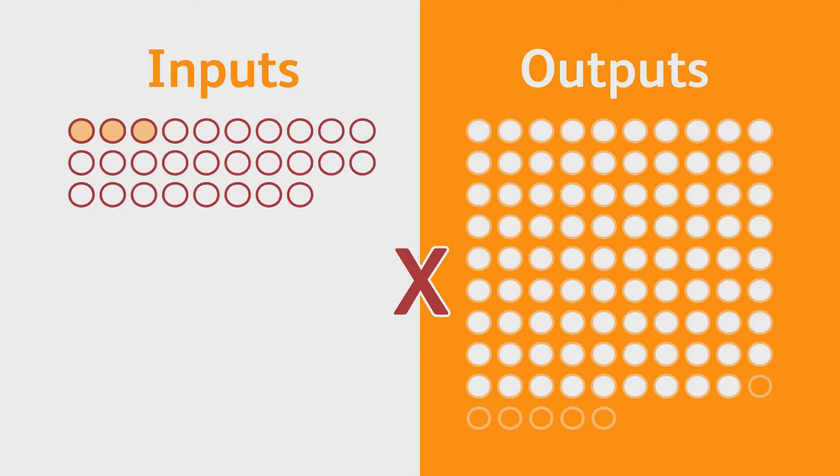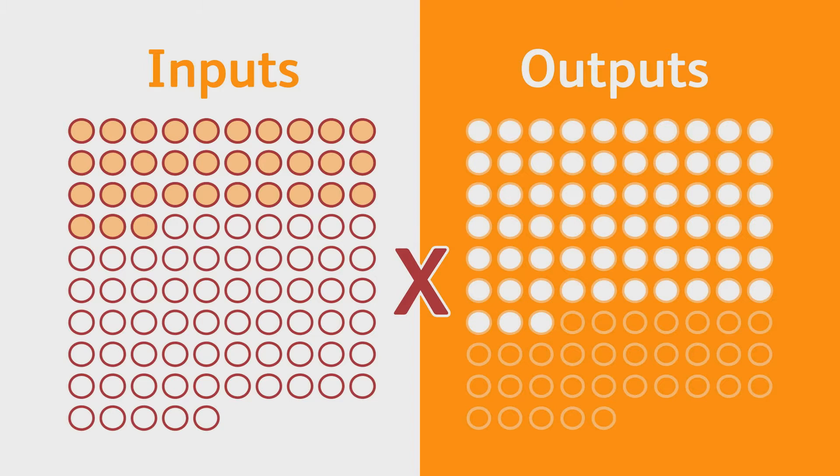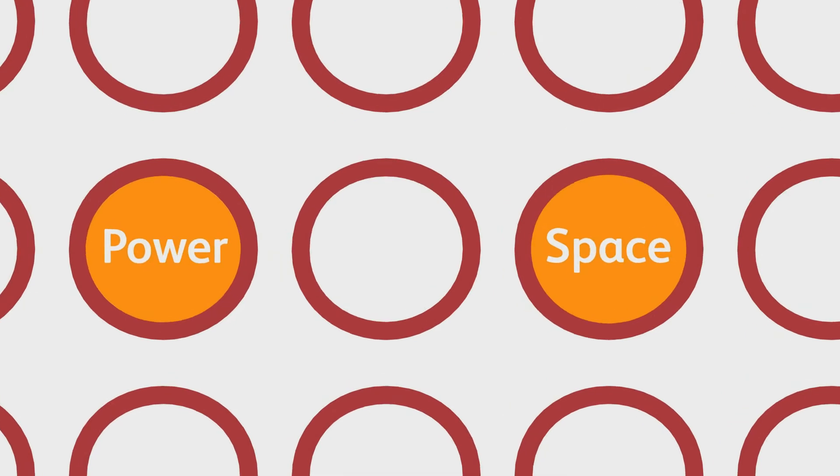Most installations don't need an equal number of inputs and outputs, which usually means surplus ports — which wastes resources: power, space, and money.